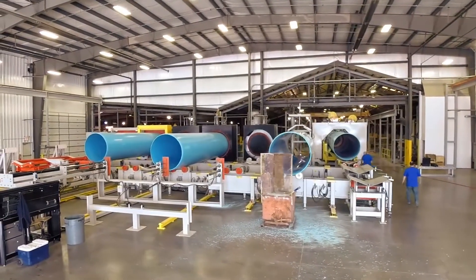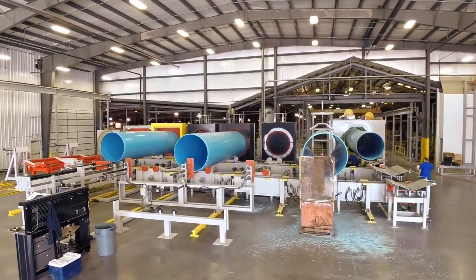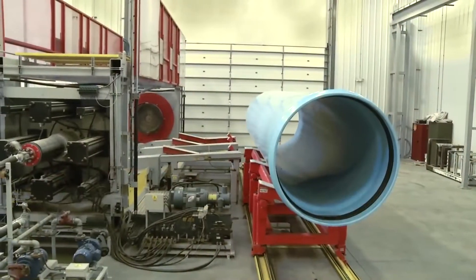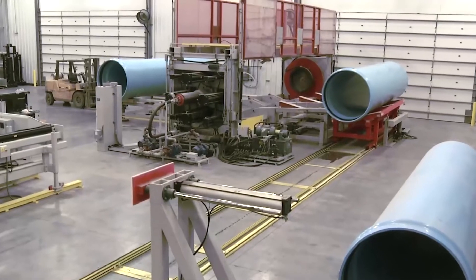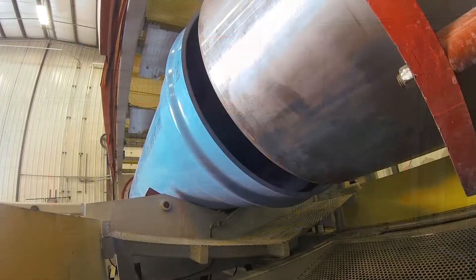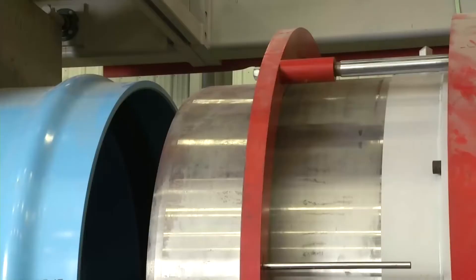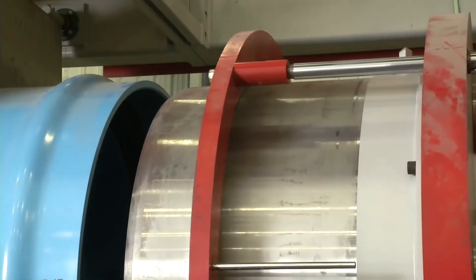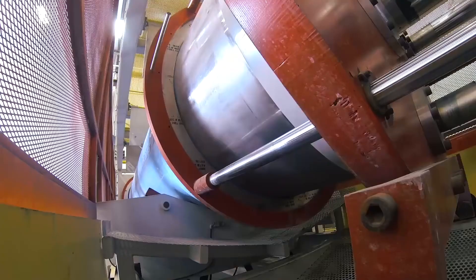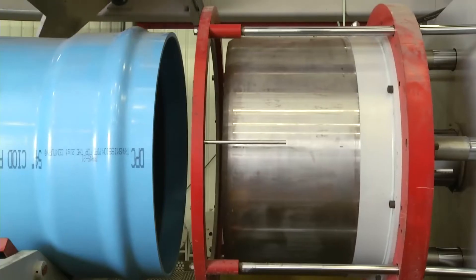The pipe will now be moved to quality assurance and packaging unless it is a water pressure product which requires hydro testing. A computer controlled cart moves the water pipe down to the online hydro testing area. Once in position, a cap and plug are applied to the spigot and bell ends of the pipe. The pipe is filled with water and then pressurized to the required test pressure, which confirms that both ends of the pipe are watertight and can withstand the applicable standard pressure requirements.